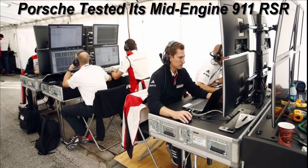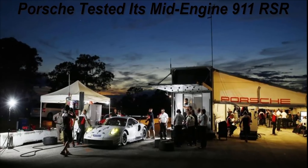The RSR got its first victory later in the year at the Northeast Grand Prix at Lime Rock, with the number 911 and number 912 occupying the top two spots on the podium. In total, the RSR did around 22,000 miles of testing before its maiden race at Daytona. Porsche says this is the most extensive testing it's ever done on a GT race car.